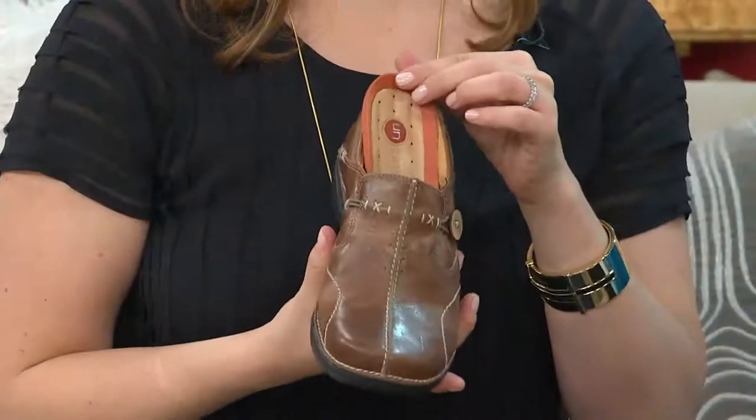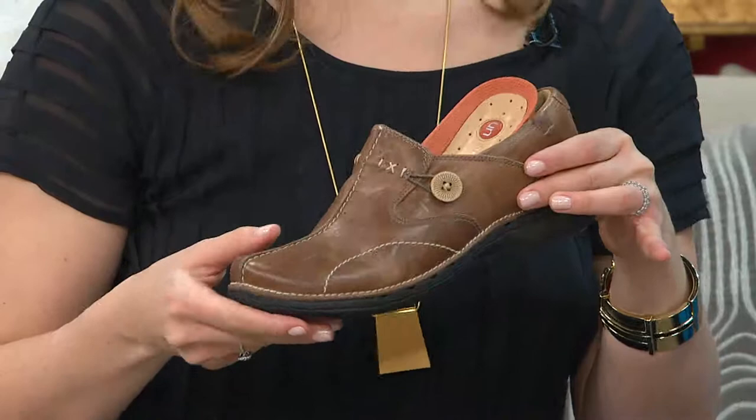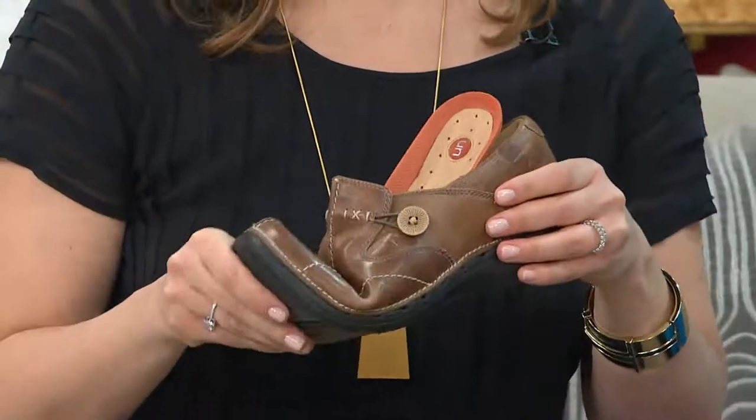Betty: These are the most comfortable shoes I've ever worn. I work on my feet in a retail store eight hours a day, and these are the only shoes I can wear all day that are very comfortable. I can come home and wear them until it's time to shower, and they never hurt my feet. Host: You work in retail so people are looking at what you're wearing. Betty: Several people have asked me what kind of shoes I have on — 'you look so comfortable.' Host: Thank you, Betty. You work hard and I'm glad we can provide you with something that helps at the end of a long day.